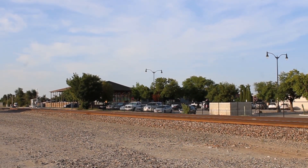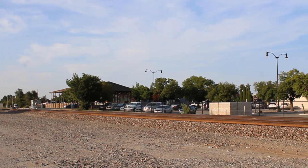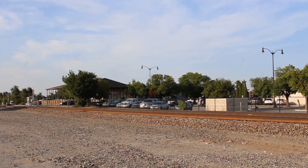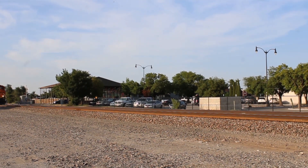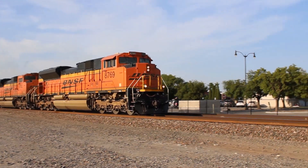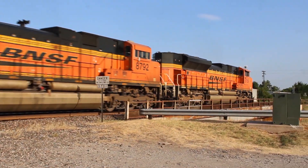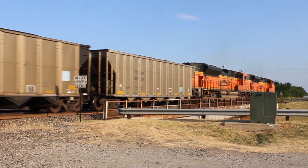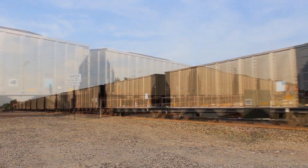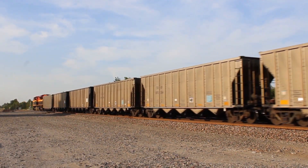One day later we find ourselves in the exact same spot with a southbound coal drag fast approaching. The engineer even gave a horn salute and a wave. The DPU on this was also foreign power in the form of a KCS Ace.